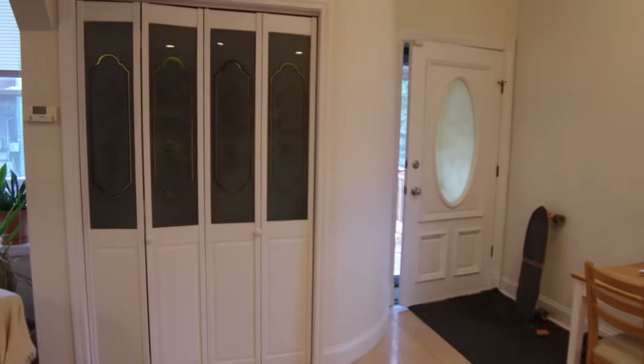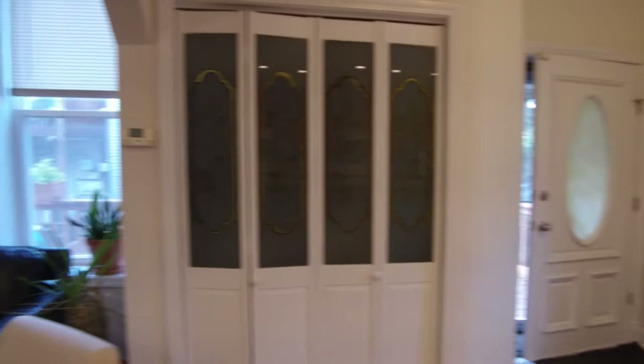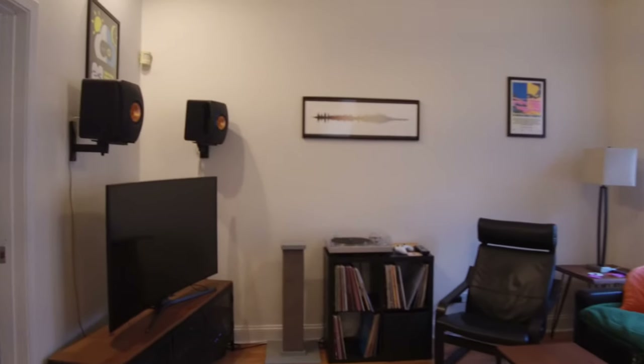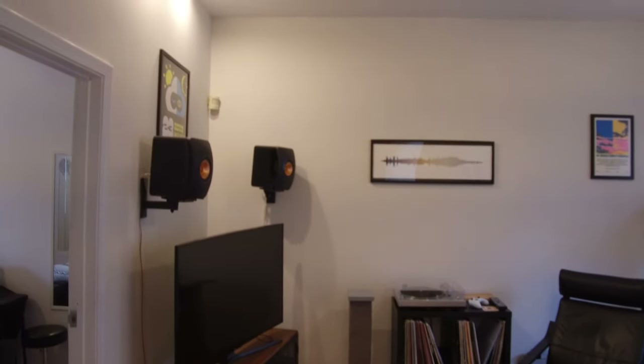We'll just walk back through one more time. There's the front door, this is the dining area. There's a nice big arched doorway here — just a nice big open floor plan for a one bedroom. Garage parking is included and laundry is there too.